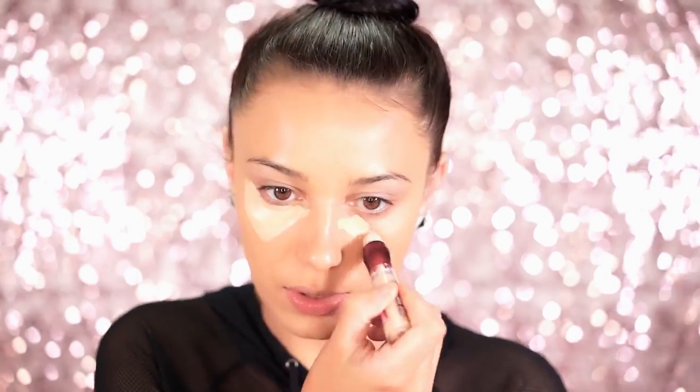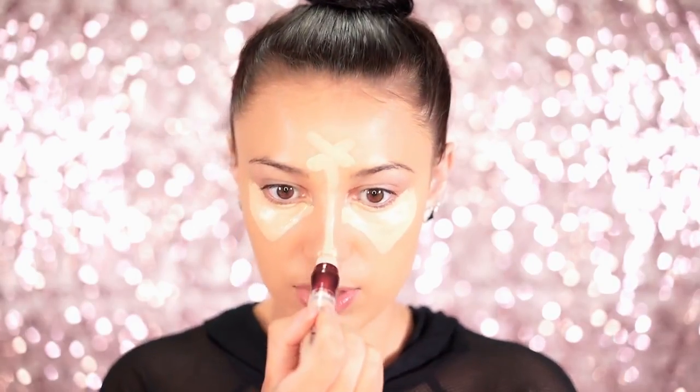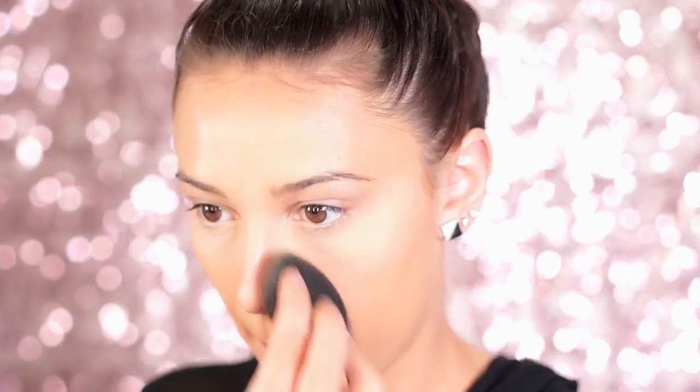What I like to do is go under my eyes and draw out some triangles, then go on my forehead, my chin, and down the bridge of my nose, and blend everything out with a beauty blender. Now that we're concealed and highlighted, I'm going to go in and set underneath my eyes using the Maybelline Shine Free Loose Powder, pressing it right underneath the eyes with a beauty blender.